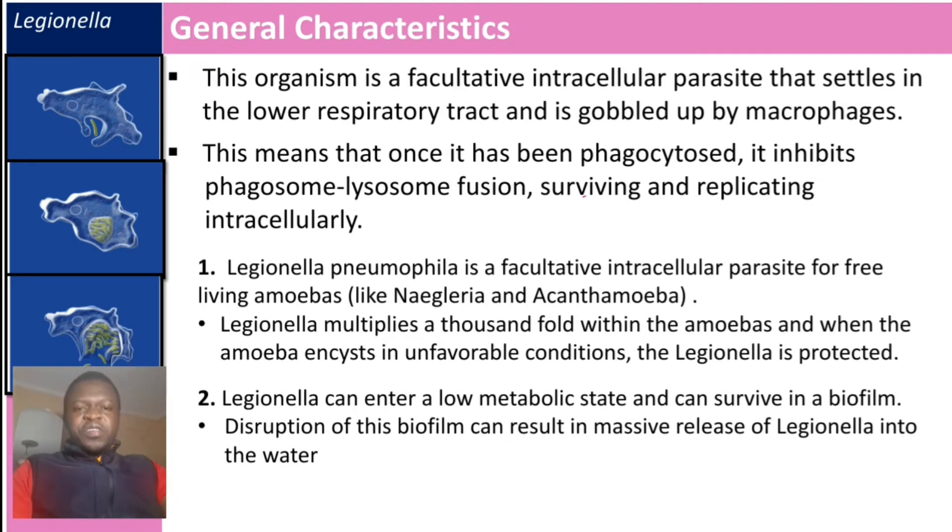The second interesting thing about Legionella is that it can enter a low metabolic state and survive in a biofilm. Disruption of the biofilm can result in massive release of Legionella into the water.